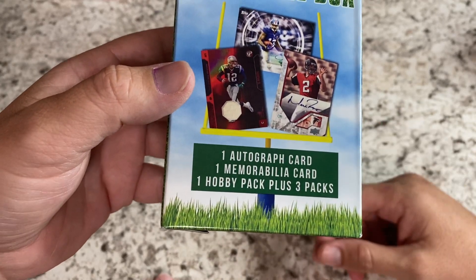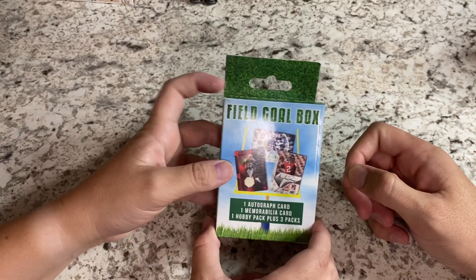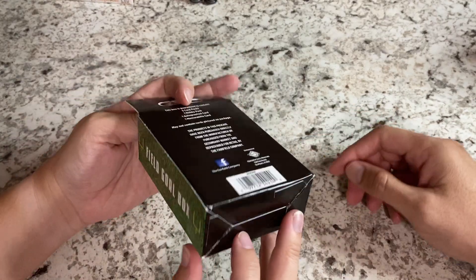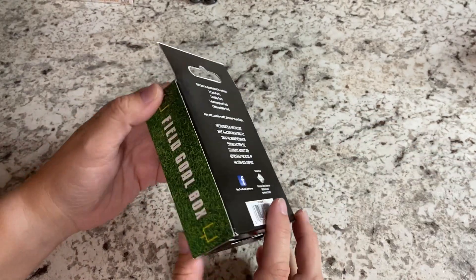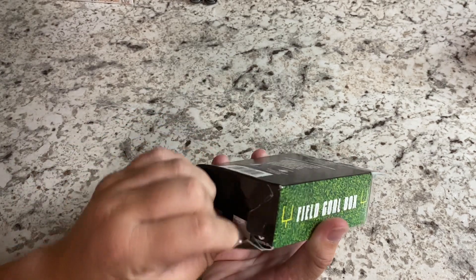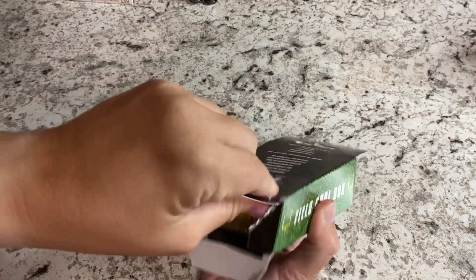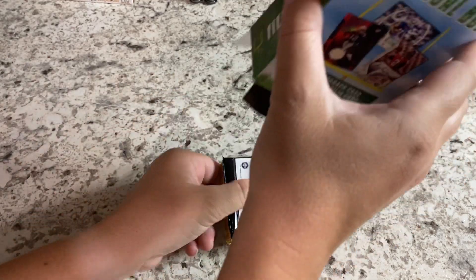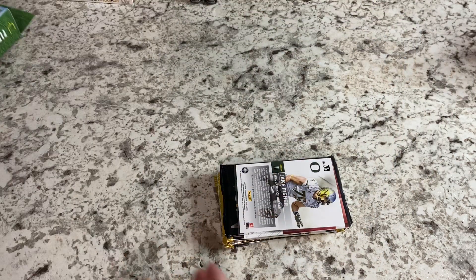So obviously, as you can see, inside the box you get one autograph card, one memorabilia card, and one Hobby Pack plus three bonus cards. I don't know much else about this. I did a little bit of research — it seems like luck is pretty buried here. I don't really know what to expect.